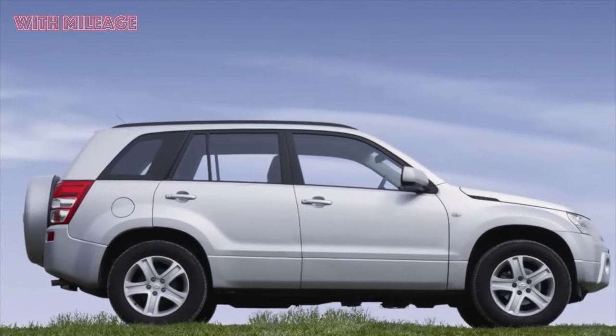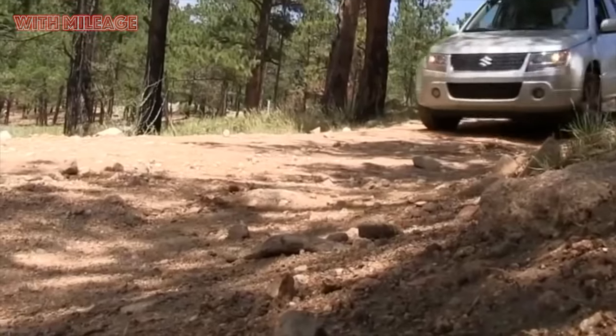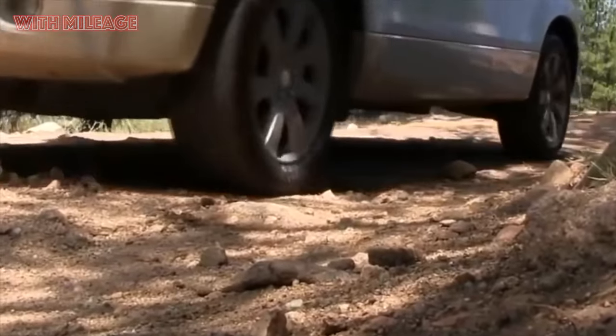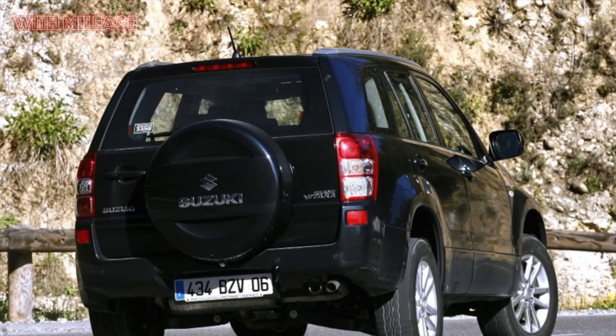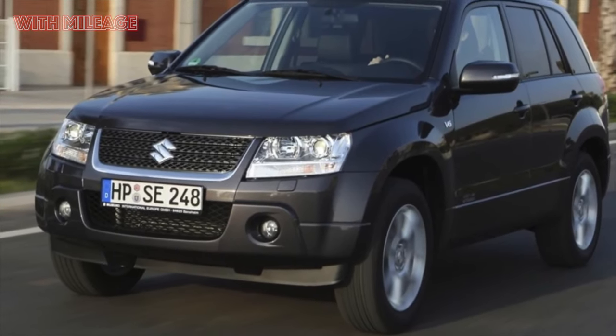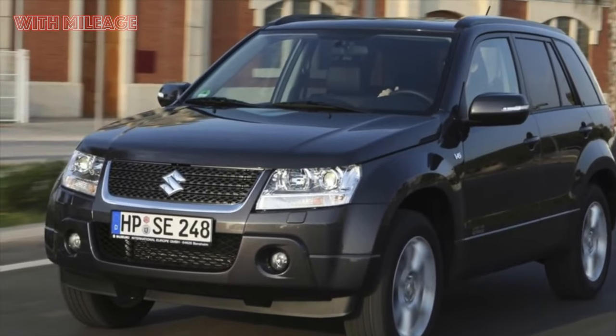Grand Vitara and its owners generally feel good in winter. The car starts without problems even in severe frosts, is able to park in snowdrifts, behaves well on slippery roads, and doesn't freeze the driver and passengers. Only the absence of a heated steering wheel and heated windshield is annoying.